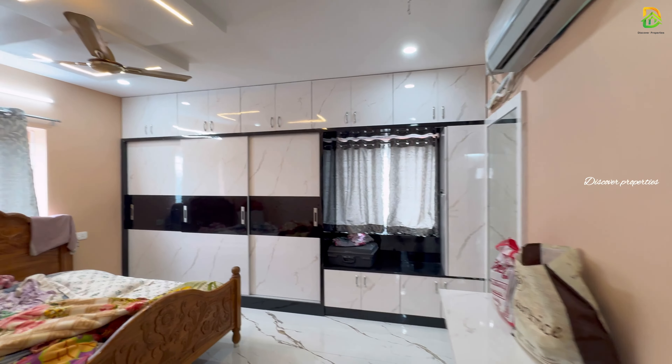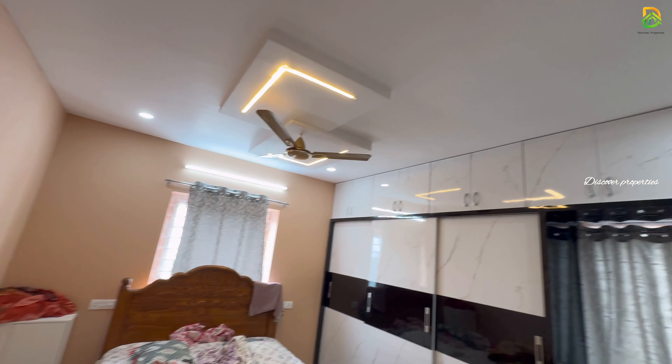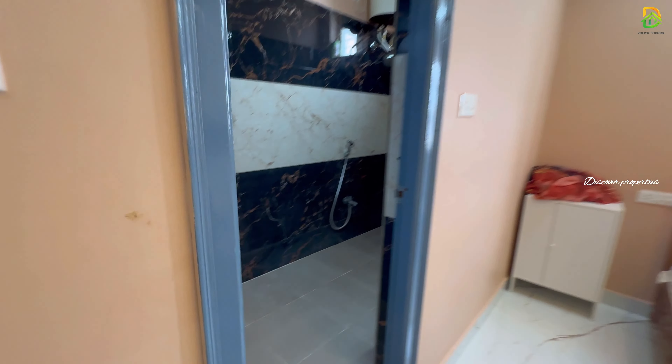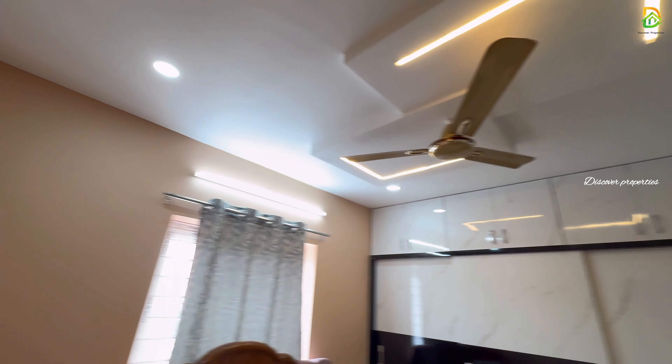This is the master bedroom. There is an attached washroom. Location-wise, the main road is very near. There are basic facilities like schools, hospitals, and supermarkets. It is very easy to commute via transportation.